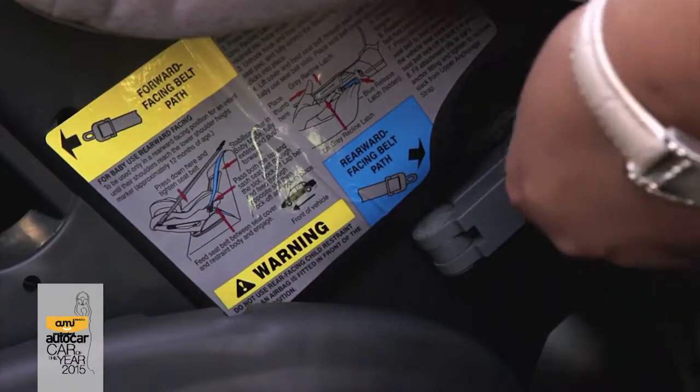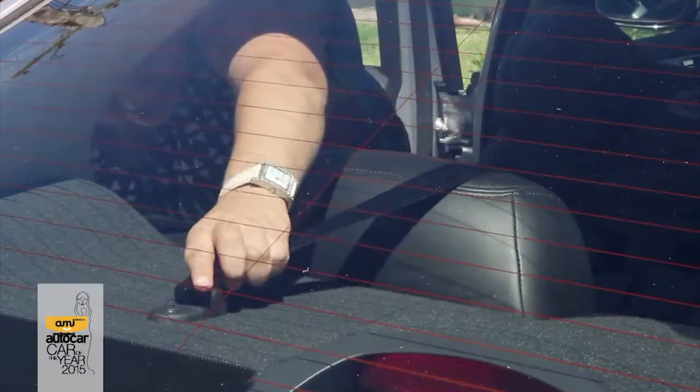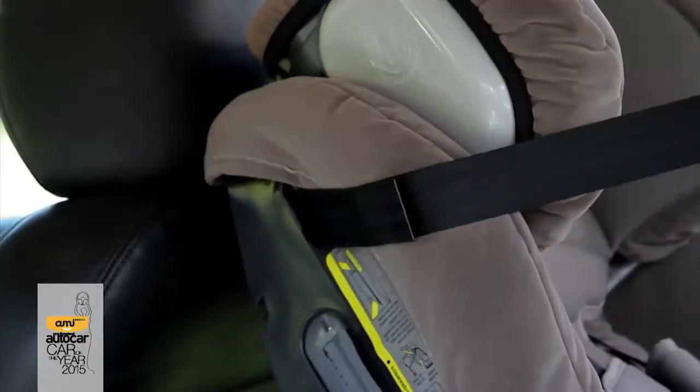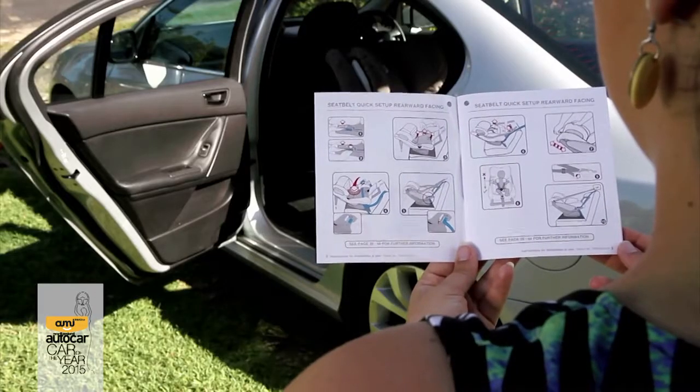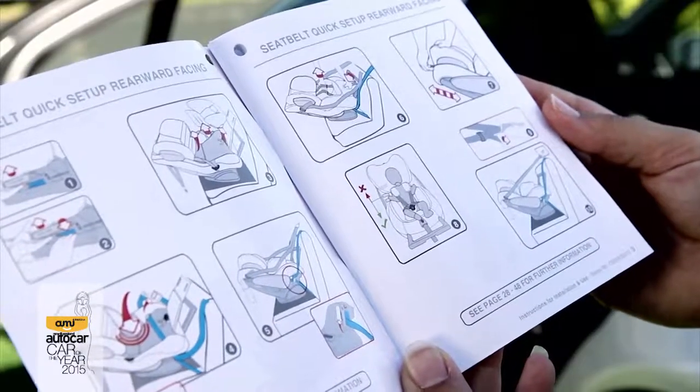Fitting traditional child restraints uses the vehicle seat belt across the back of the restraint and in many cases upper tether straps. Make sure you read and follow the seat manufacturer's instructions for specific installation information.